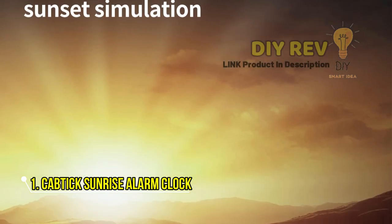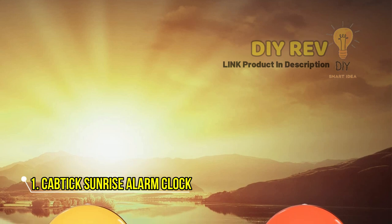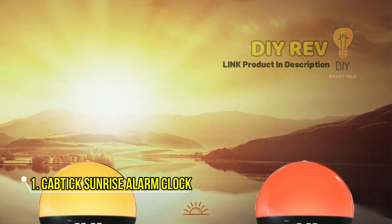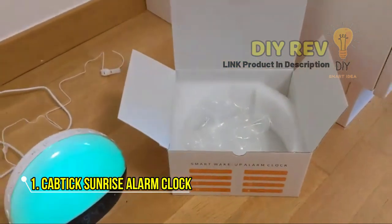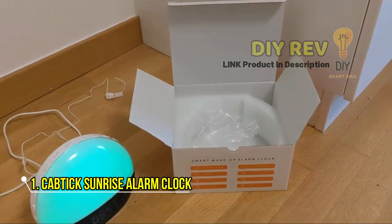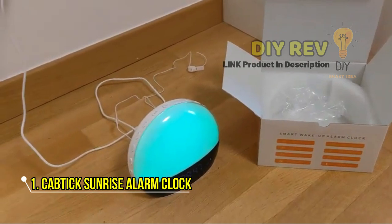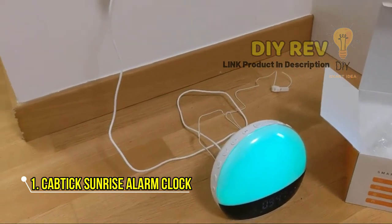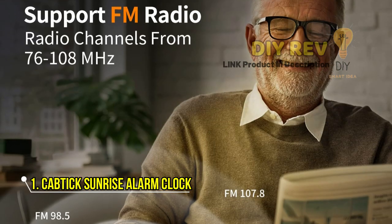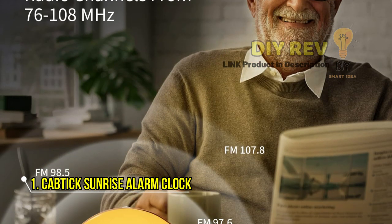The Captic Sunrise Alarm Clock also features an FM radio, so you can listen to your favorite stations as you get ready for the day. And as a Bluetooth speaker, you can play music or other audio from your phone or tablet. And if you need some extra help getting to sleep at night, the sound machine with 11 different natural sounds is there for you.